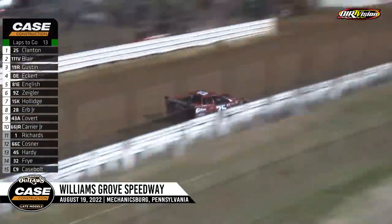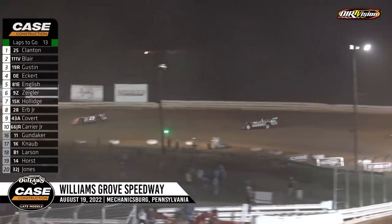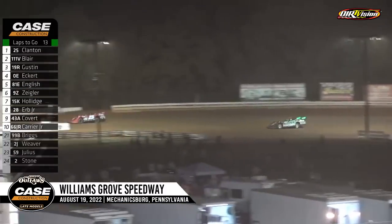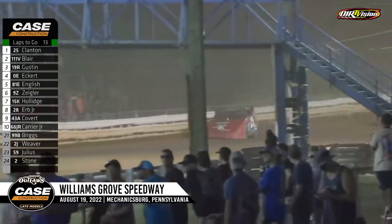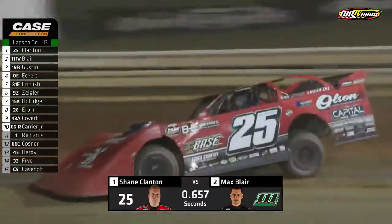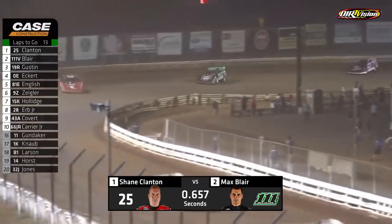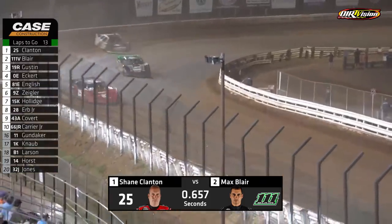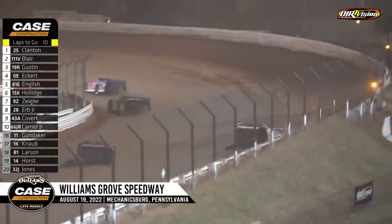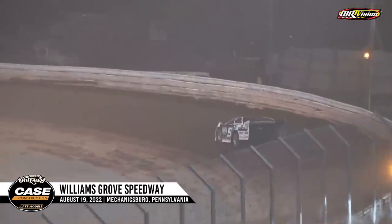Shane Clanton has got company, and it's Max Blair. Blair won in his home state already this year at the Bloomsburg Raceway and would like to get another one here at Williams Grove. Clanton has got company and it's going to be Gustin coming along for the ride too, because now Gustin's in the picture. Trouble on Mason Ziegler — Ziegler off the pace down the front stretch. Caution is out with ten to go.